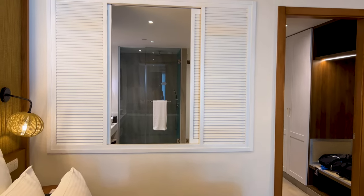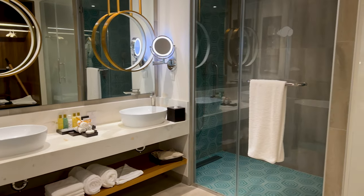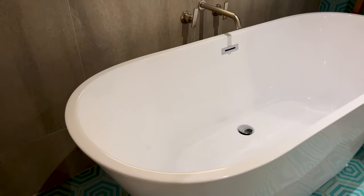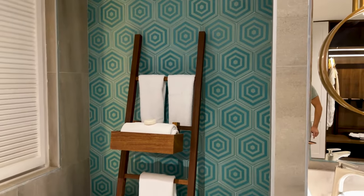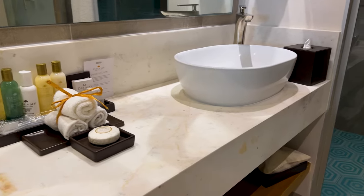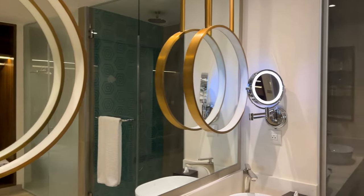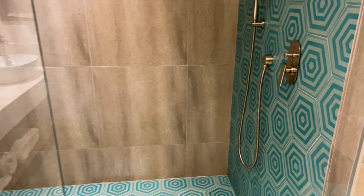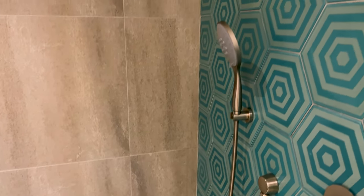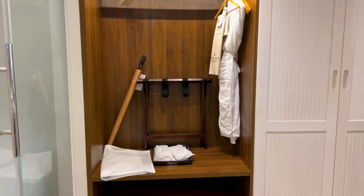The bedroom also has a private bathroom that's big and has all the modern amenities you need. There's a bathtub for relaxing after a long day, a two-sink vanity with a cool electric mirror, and a separate shower with a glass door, colorful tiles, and two rain shower heads so a couple can shower together comfortably. There's also a lot of storage space, and bathrobes and slippers are provided.